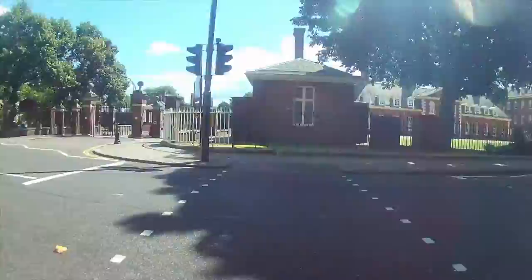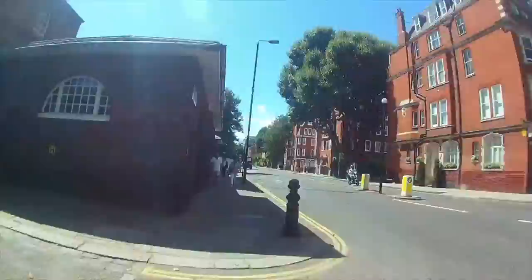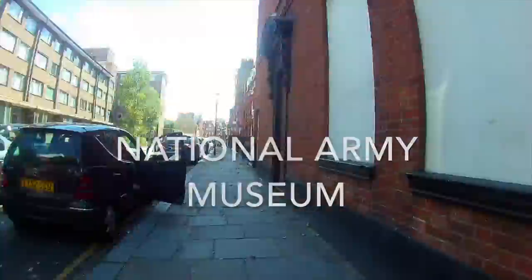The walk also includes one of Sir Christopher Wren's first churches, London's oldest botanical gardens, and a house frozen in time.